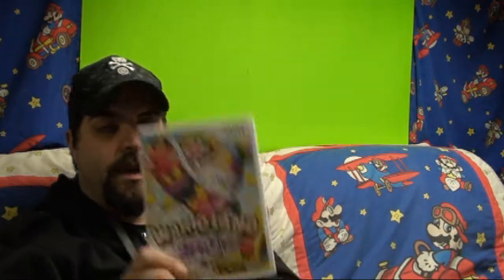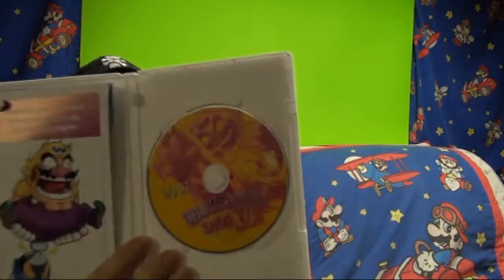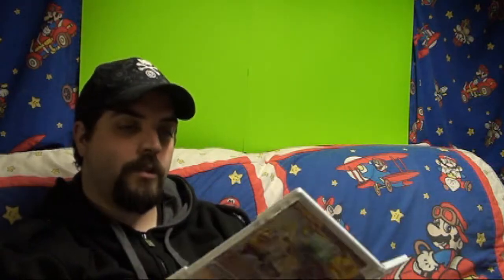I bought myself Warioland Shake It for the Wii. This game is a lot of fun — it's a side-scroller Mario game but it's only single player. I thought the disc looked pretty cool. It's really fun, I'm really enjoying it; it's kind of a slower-paced game but super fun.